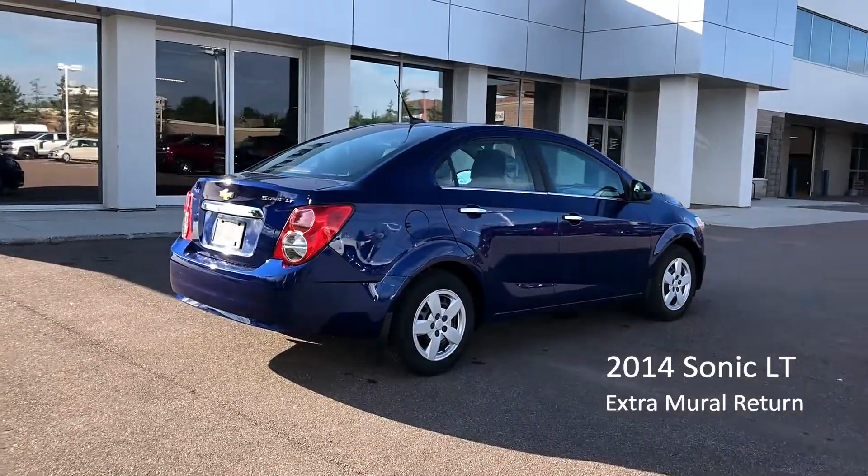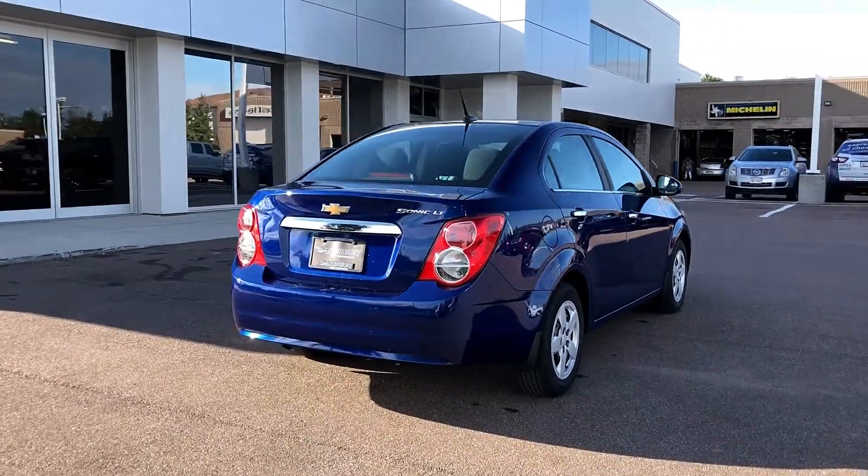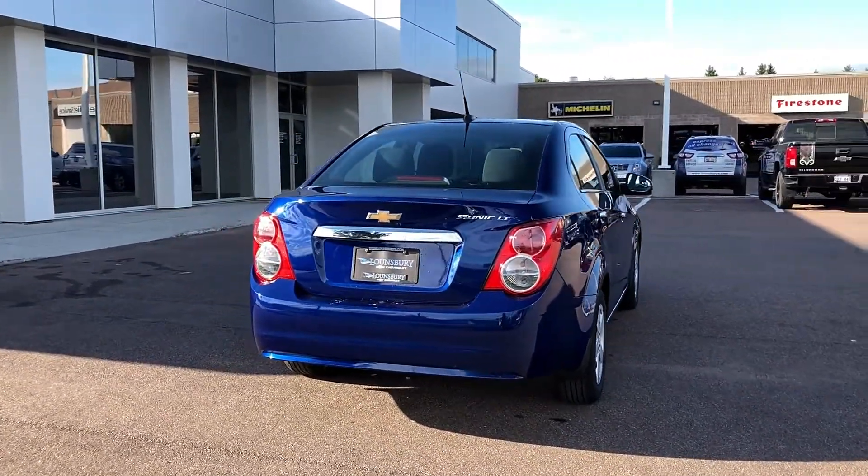This is a 2014 Chevrolet Sonic Sedan LT. It is part of the Provincial Extramural Nurses Group Lease Return.